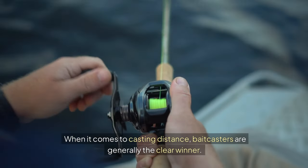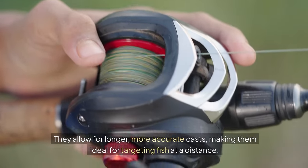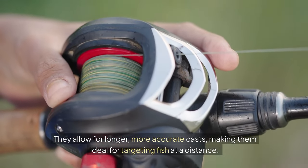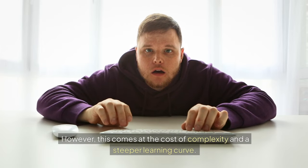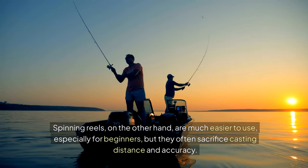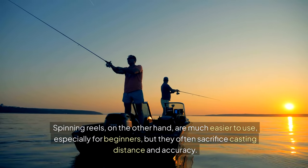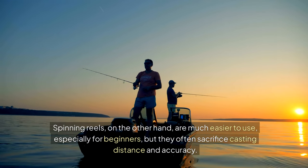When it comes to casting distance, bait casters are generally the clear winner. They allow for longer, more accurate casts, making them ideal for targeting fish at a distance. However, this comes at the cost of complexity and a steeper learning curve. Spinning reels, on the other hand, are much easier to use, especially for beginners, but they often sacrifice casting distance and accuracy.